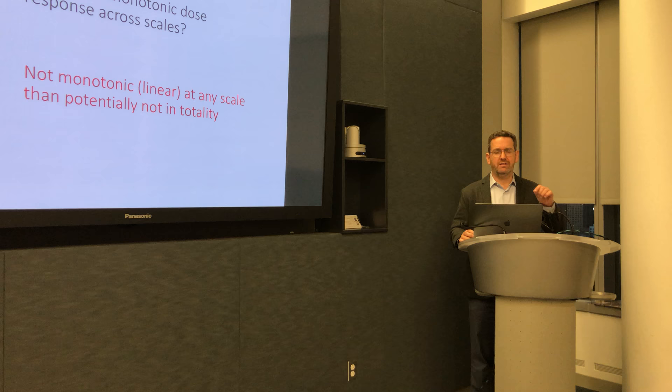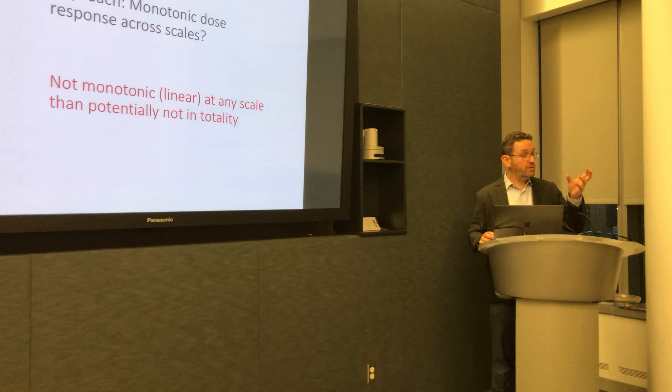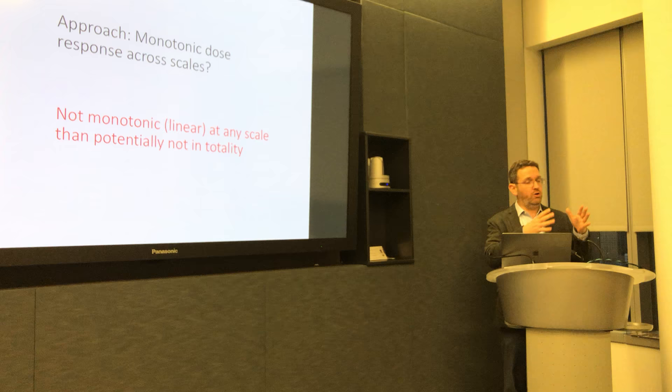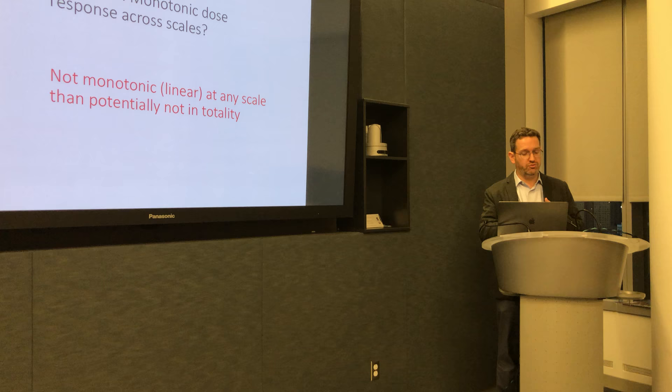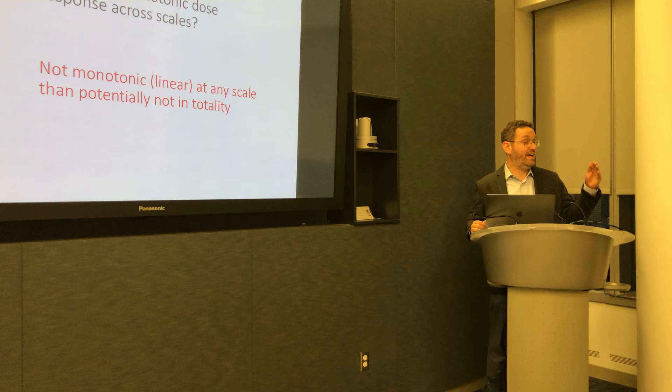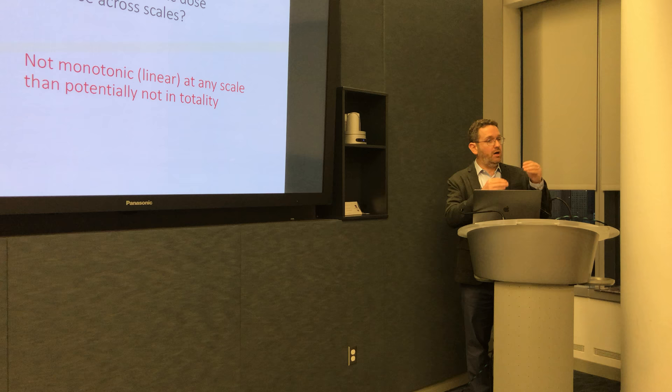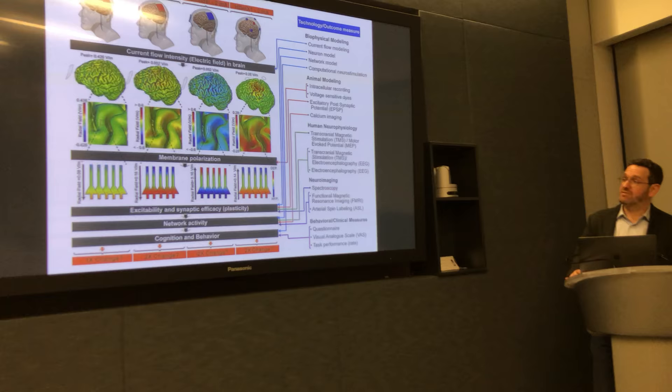This is the approach we took. We basically looked at the data examining the effects of TDCS on different scales: modeling, dosimetry, cellular level, preclinical animal trials, and human clinical neurophysiology, all the way leading to behavior and treatment. Essentially what we said is, if TDCS has a non-linear, non-monotonic effect at any given scale — for example, if at the cellular scale you double intensity but then the effect goes away — our thinking was that if it happened at one scale, it might also happen across the totality.